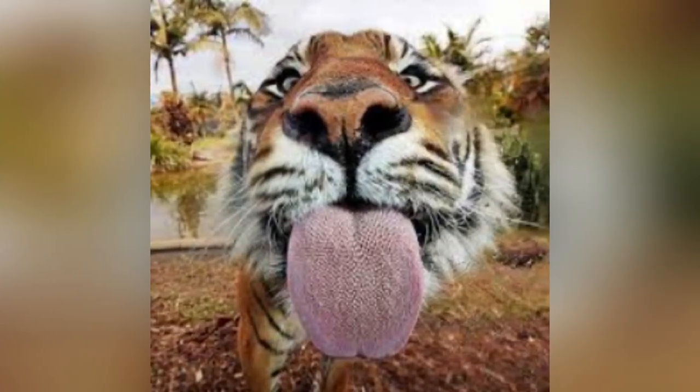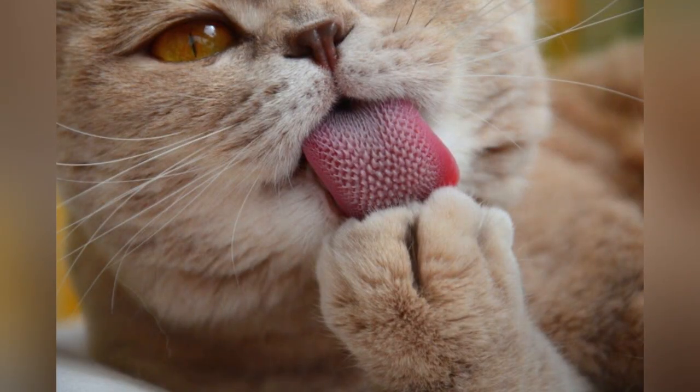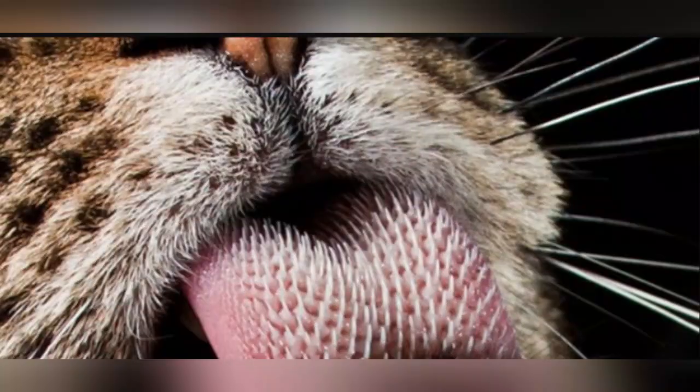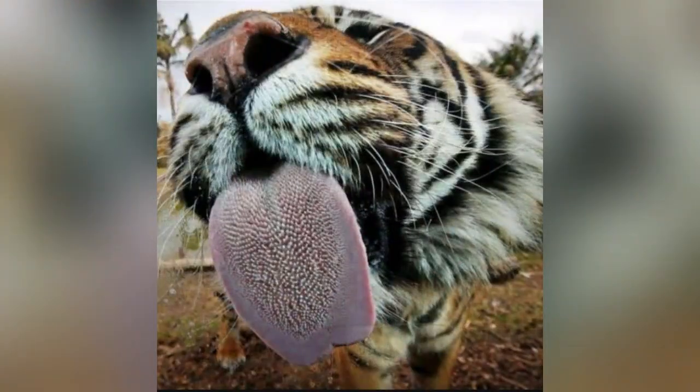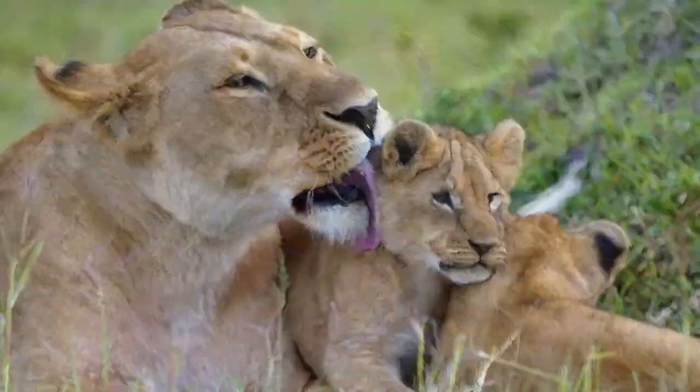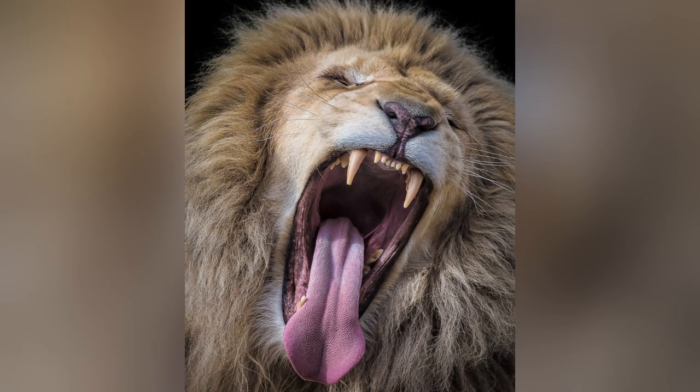Lions and other felines. Just like other cats, the mighty lion uses its tongue to groom its fur. Feline tongues are very effective combs — they're covered with tiny spines known as papillae, which are sharp, hollow, and curved backward toward the cat's throat. These spines help the cat deliver cleansing saliva to its fur, which later cools the cat as it evaporates.